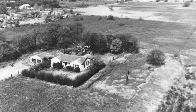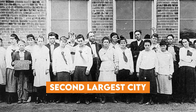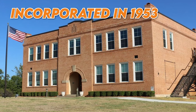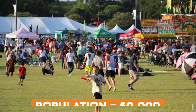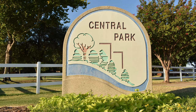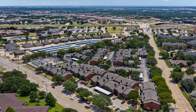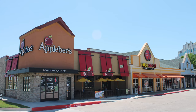Bedford is located in Tarrant County and was first settled in the 1850s, at one point being the second largest city in Tarrant County following Fort Worth. It wasn't until 1953 that the town of Bedford was officially incorporated. Fast forwarding to today, it's still a thriving city with a population of over 50,000 residents. The city is now home to several award-winning parks, recreational facilities, and a wide variety of businesses and shops — and its central location has helped it stay relevant for all these years.